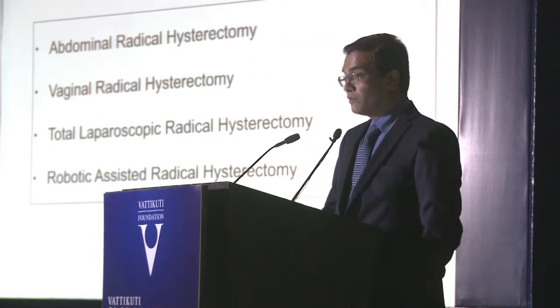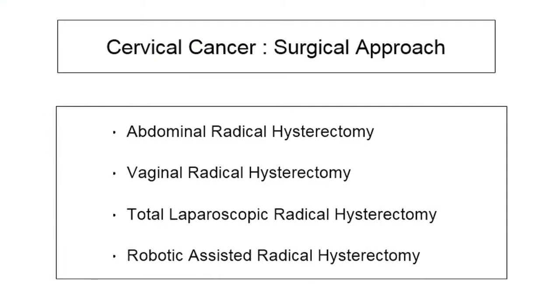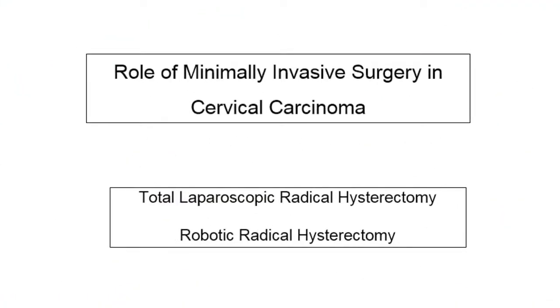As of today we have four surgical approaches for doing a radical hysterectomy for cervical cancer: the conventional abdominal, vaginal — though not many people are doing radical vaginal hysterectomy — total laparoscopic radical hysterectomy, and with the advent of robotics, robotic-assisted radical hysterectomy. I will be essentially focusing on the role of minimally invasive surgery — laparoscopic and robotic radical hysterectomy.